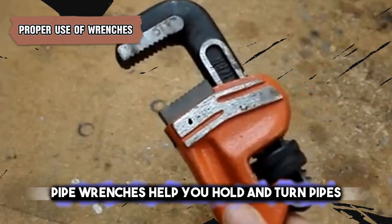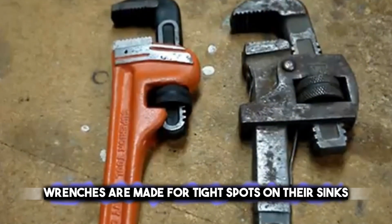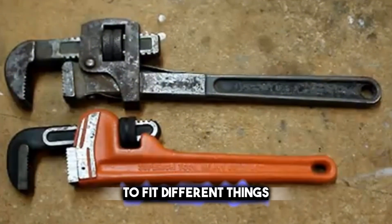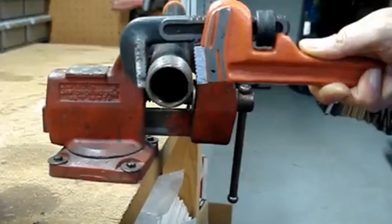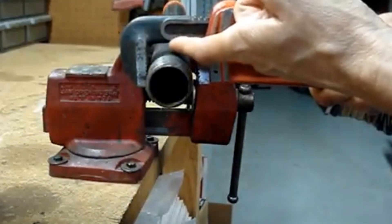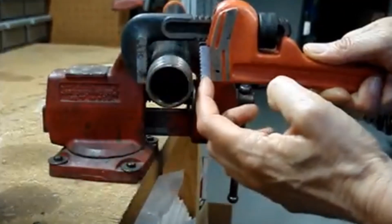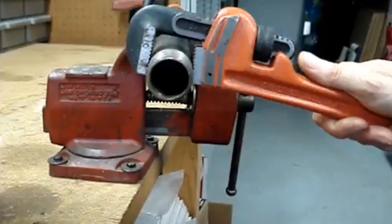Pipe wrenches help you hold and turn pipes, and basin wrenches are made for tight spots under sinks. Adjustable wrenches can change size to fit different things. If you use these tools the right way, you won't hurt the hardware and you'll make sure everything fits tightly. It's key to pick the correct tool for what you're doing — use just enough force and don't make things too tight so you don't mess up how your plumbing looks or works.